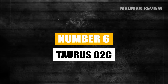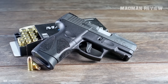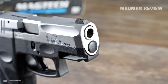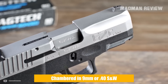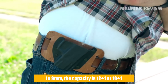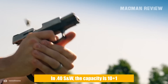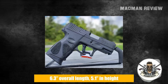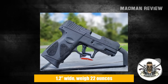Number 6: the Taurus G2C. The Taurus G2C is a compact handgun for concealed carry — striker-fired with a re-strike capability. Interestingly, it's available in two chamberings: 9mm or .40 Smith & Wesson. In 9mm, you can get it with a capacity of 12+1 or 10+1 for compliance. In .40 S&W, the capacity is 10+1. With an overall length of 6.3 inches and a height of 5.1 inches, the gun is easy to conceal.